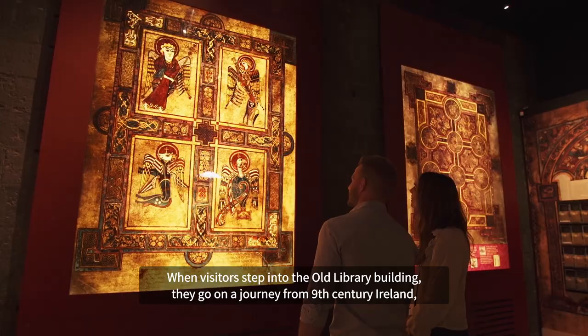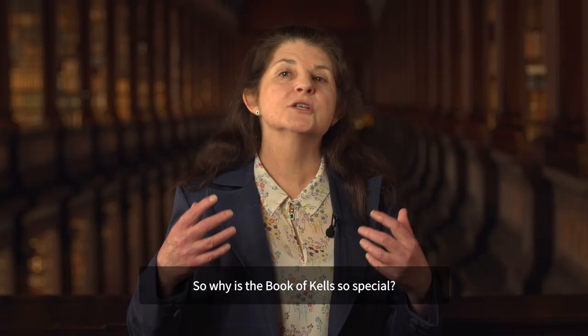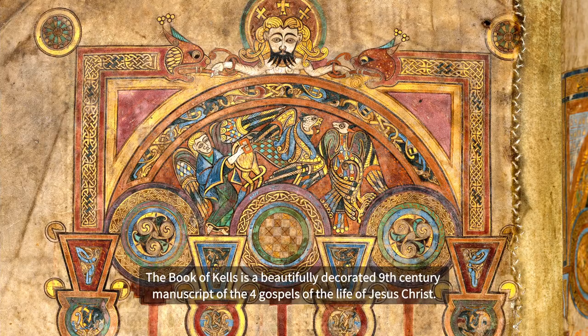When visitors step into the old library building they go on a journey from 9th century Ireland, the time of the Book of Kells, right up to the 18th century when the magnificent long room was built.